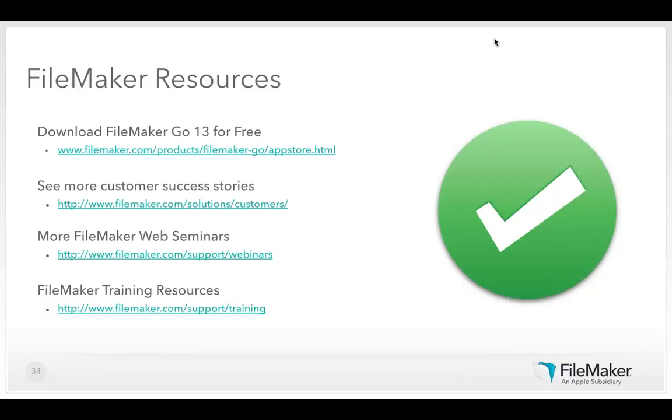First question: for barcode scanning, do we need to purchase a scanner or can we use an iPad with FileMaker Go? FileMaker Go does have built-in barcode scanning — you can use it on the iPad or iPhone. We have clients using it successfully today in warehouse inventory auditing solutions. It all depends on the volume of barcodes you want to scan and how fast you need to do it. Devices optimized for barcode scanning will give faster results than a built-in camera, but it can be done straight on iOS devices using FileMaker Go.